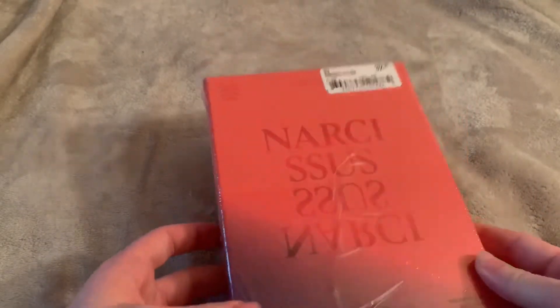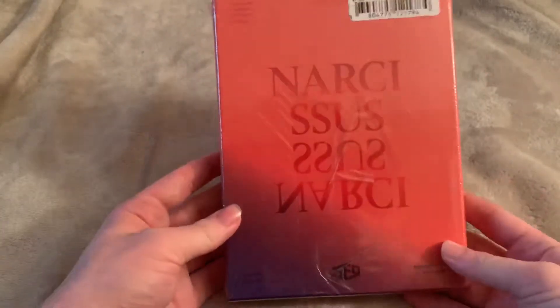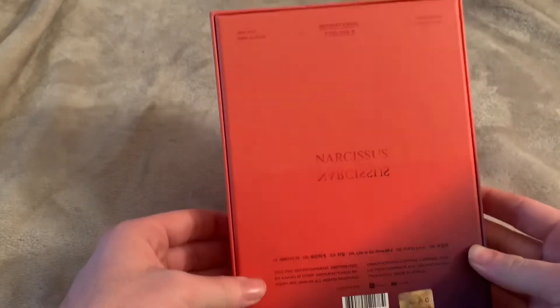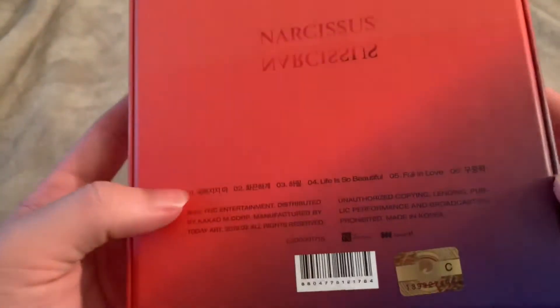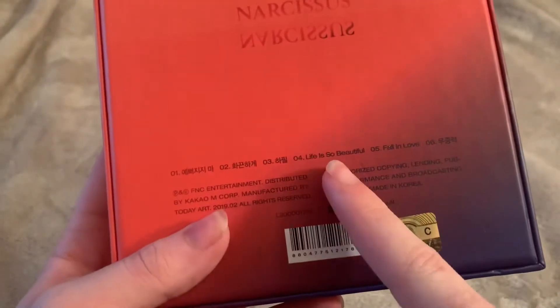Next is SF9's 'Narcissist,' their sixth mini album — this is the Temptation version. I already have the Emptiness version. This is what it looks like without the packaging — oh my god, it's so pretty. I just love the color palette on this, and I love the track list. I loved every song on this album, but I personally like 'Life is So Beautiful' and track two.